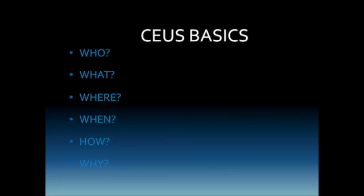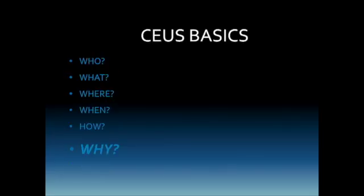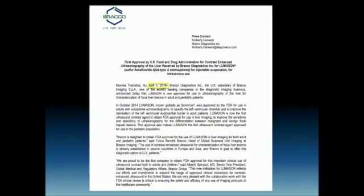The first why is: why am I talking to you about this today? The answer is because FDA approval was granted in April of 2016 for the first ultrasound contrast agent to be used in a radiology application, which was the characterization of focal liver lesions in both adult and pediatric patients. This indication was followed later that year by the indication for vesicoureteral reflux imaging in pediatric patients.